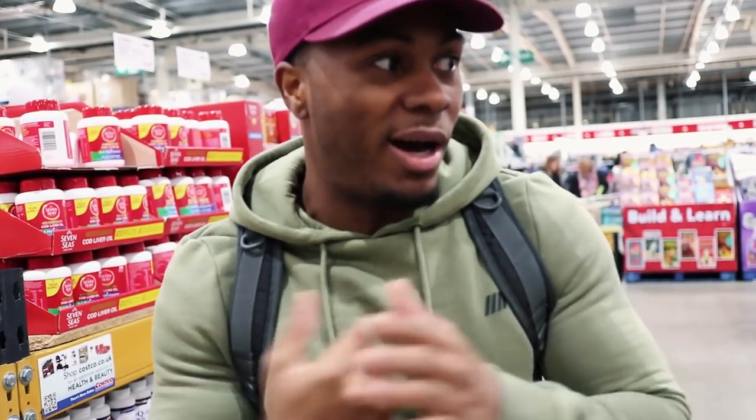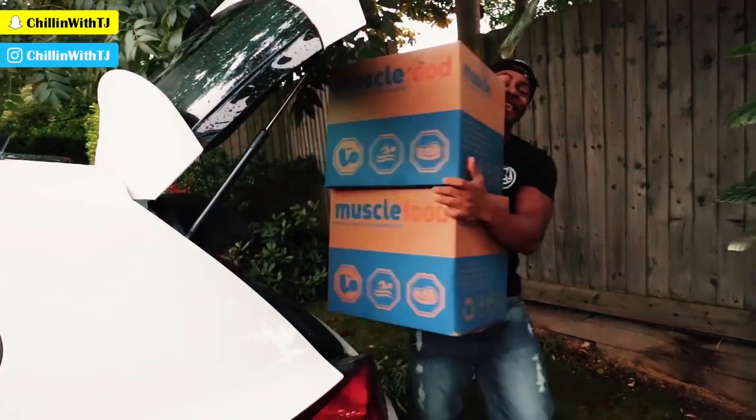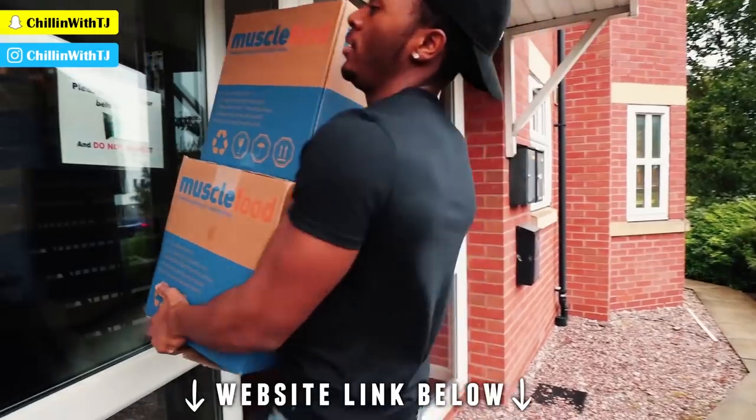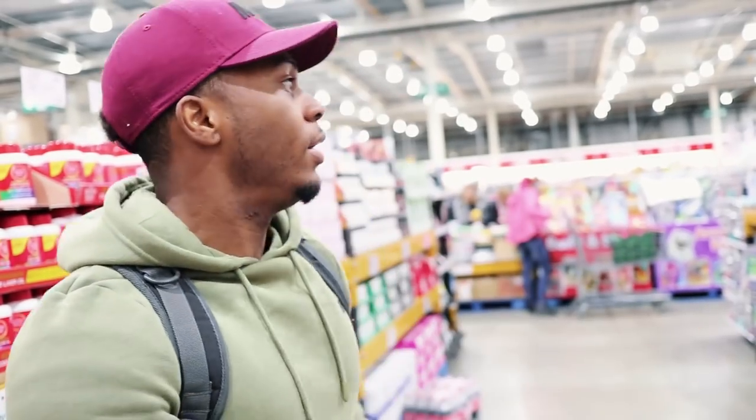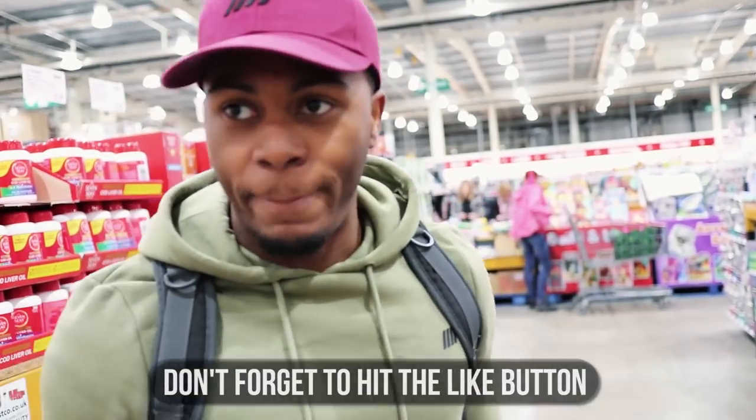In terms of whether Costco is worth it for food, I don't think it's that essential anymore because there are many new companies that let you buy in bulk. A company I work with called Muscle Food lets you order food online in bulk and it comes through the post in a massive sealed package, and it's very cost effective. Costco is good for variety, and I guess it's like a little day out — people walk through the aisles and see various stuff.